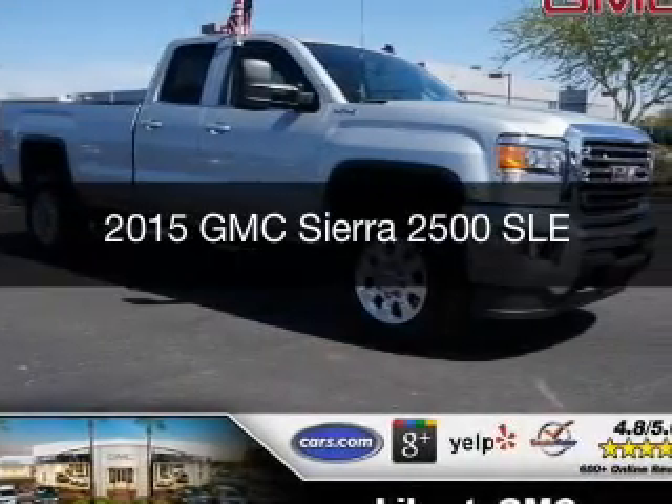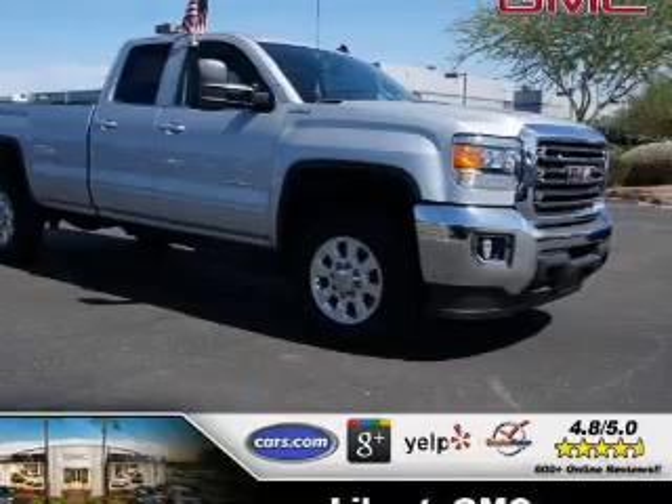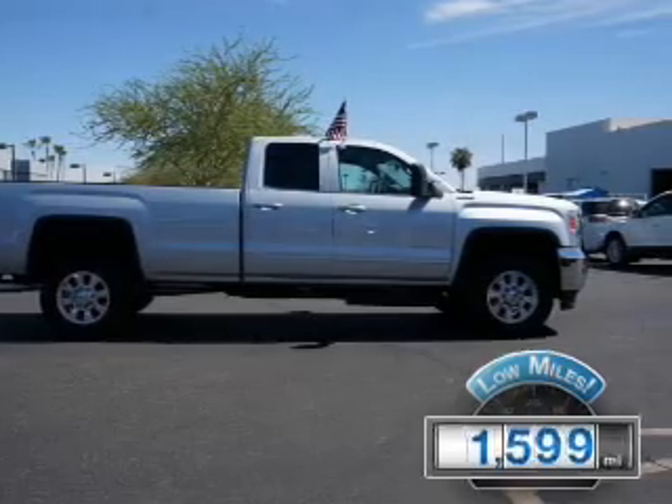This could be the vehicle you're looking for. Powered by four-wheel drive, eight-cylinder engine, and a six-speed automatic transmission. With fewer than 2,000 miles, this vehicle is like new.